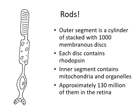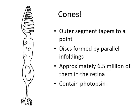Here's a rod. It consists of various segments: the outer segment has membranous discs containing rhodopsin, which reacts with light — specifically low-level light. The inner segment contains organelles and mitochondria. We have about 130 million rods in the retina, and at the end of the rod, neurotransmitters are released. Cones are more for bright light and colors. They have a different shape — instead of a cylinder with membranous discs, they have a tapering cone with parallel infoldings of the cell membrane. There are about six and a half million cones in the retina, and instead of rhodopsin they contain photopsin.